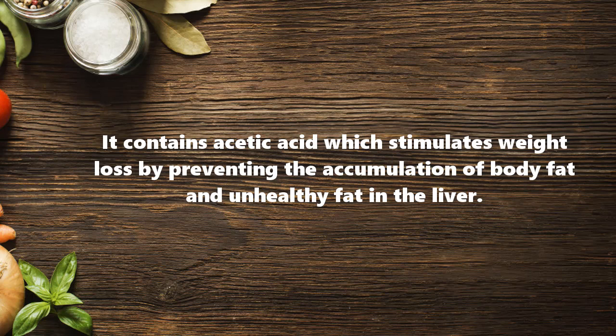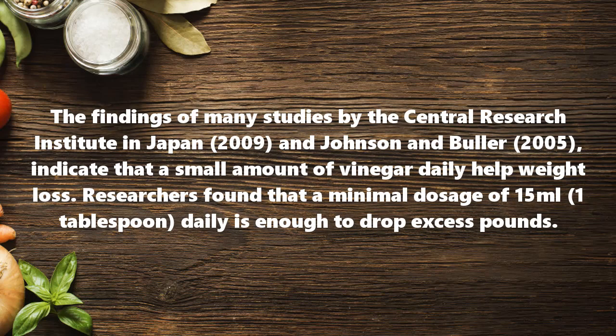Acetic acid works by preventing the accumulation of body fat and unhealthy fat in the liver. The findings of many studies by the Central Research Institute in Japan (2009) and Johnson and Buller (2005) indicate that a small amount of vinegar daily helps weight loss.